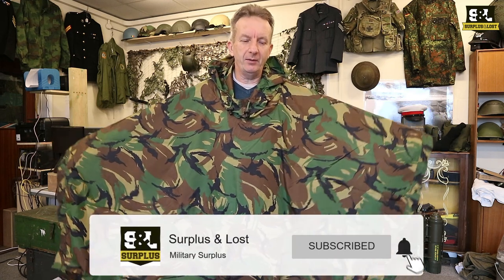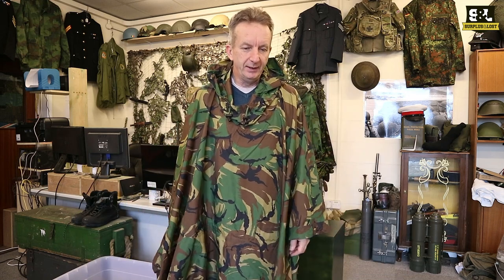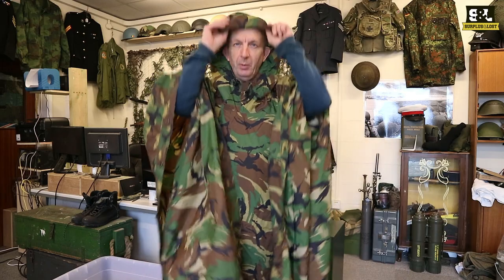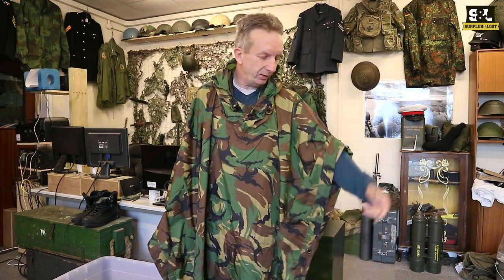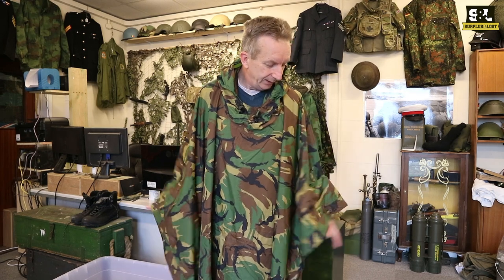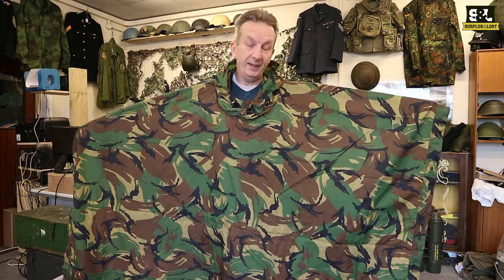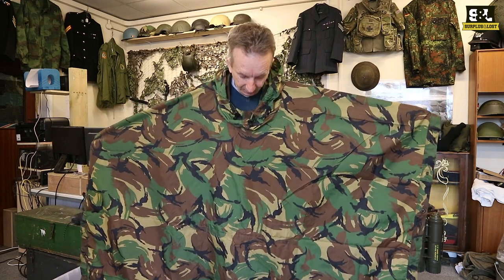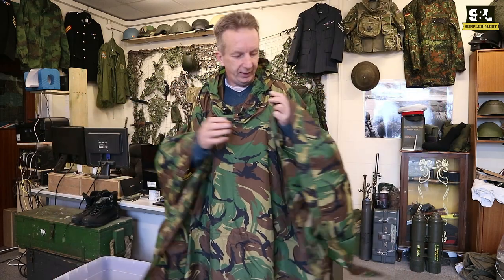This particular one, as you can see, is DPM camouflage. This is a military service item from the Dutch military, and these are hooded ponchos — it's always worth checking, but I think all our ponchos come with hoods at the moment. Obviously worth checking out the website. These particular ones come generally as used; we do sell them new as well, but this is a used one and it's in excellent condition. We always try to sell the best quality stuff we can, but we're subject to what our wholesalers sell us. The Dutch Army ones are huge, as you can see.